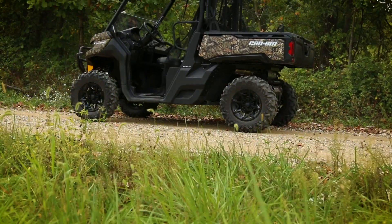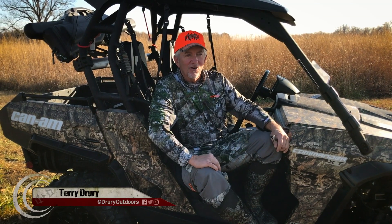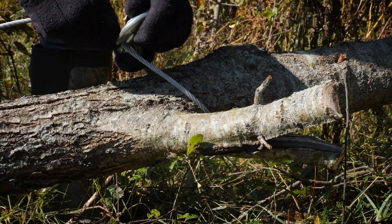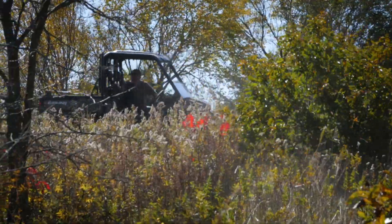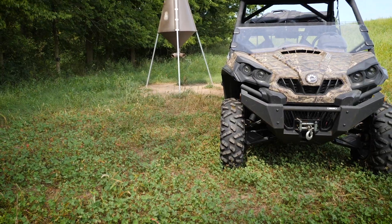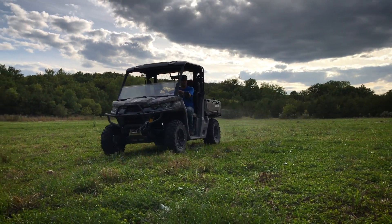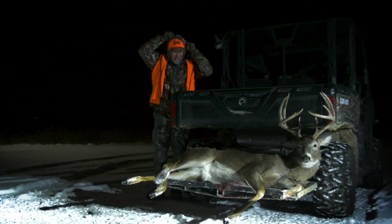Mark and I get to the point when we have an implement on the farm or a truck there on the farm, we're going to use it and put it to use on a daily basis — to the nth degree. We've been using it for several years now and we put it through the paces and have had great luck with it on a daily basis.